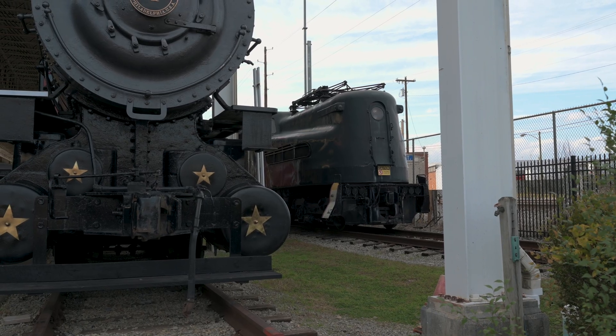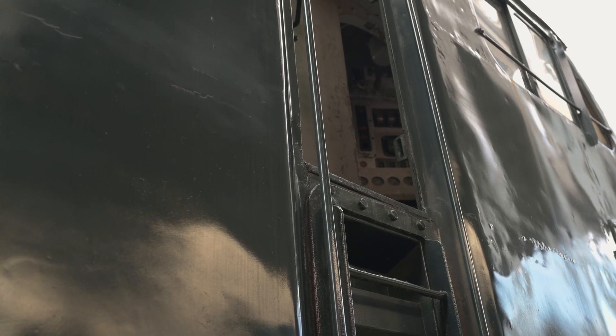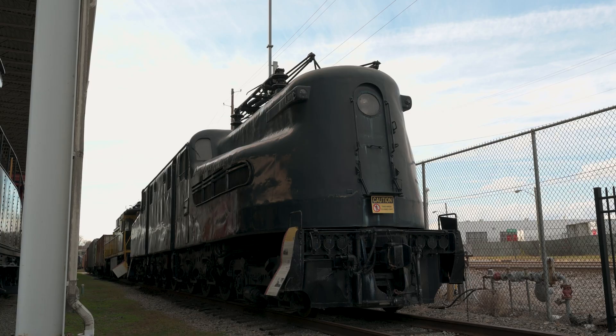Between 1934 and 1943, 139 GG1s were built, but only 16 survive today, including one I got to see at the Virginia Museum of Transportation in Roanoke.